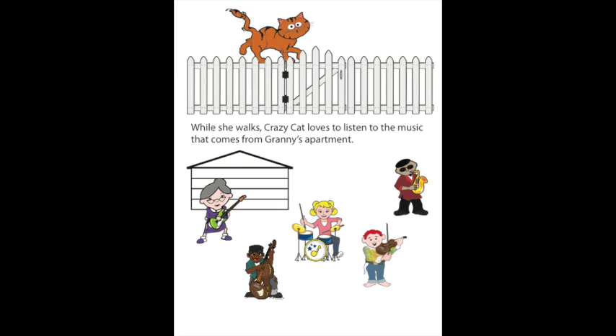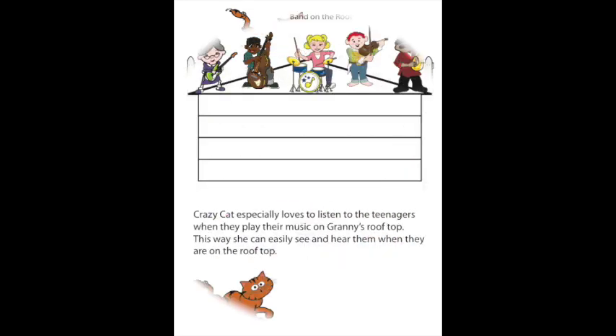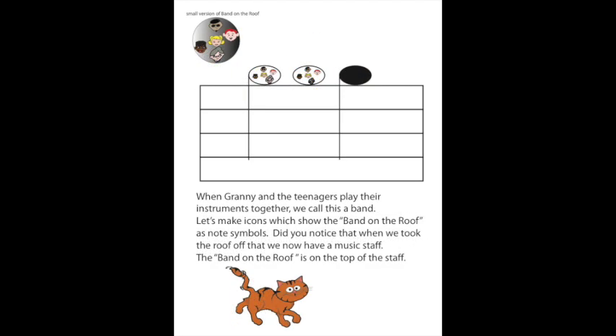While she walks, Crazy Cat loves to listen to the music that comes from Granny's apartment. Crazy Cat especially loves to listen to the teenagers when they play their music on Granny's rooftop. This way she can easily see and hear them. When Granny and the teenagers play their instruments together, we call this a band. Let's make icons which show the band on the roof as note symbols. Did you notice that when we took the roof off, we now have a music staff? The band on the roof is on the top of the staff.